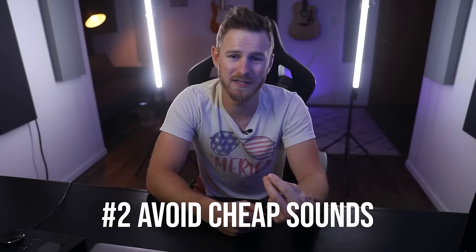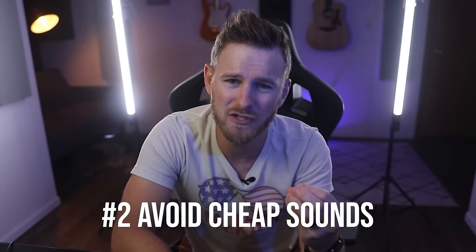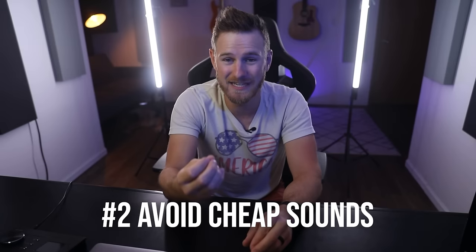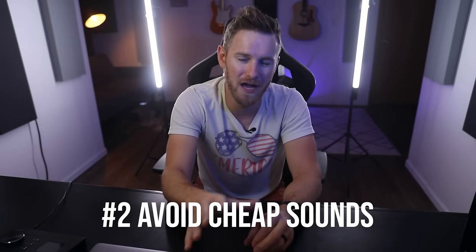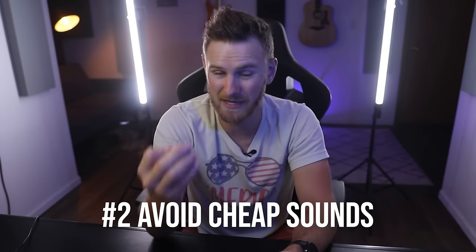Number two: if you are recording live instruments, please do not record cheap sounding instruments. Cheap instruments simply sound cheap. I'm not saying go buy a $2,000 guitar, but just make sure the instrument actually sounds great. For example, I never record my upright piano because it just doesn't sound good enough to record with, as much as I would love to.